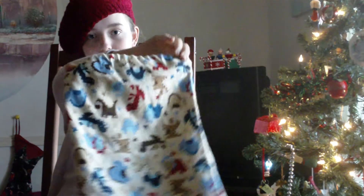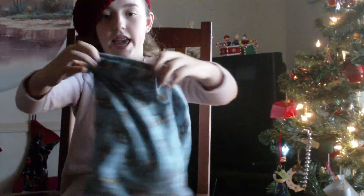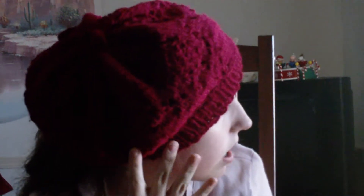First off, if you have a knitter, you can make them project bags. This one's made out of flannel and has dinosaurs on it — it's a drawstring bag. This one has monkeys and also has a drawstring and it's lined. Another gift is a beret — this one I knitted, made out of Red Heart yarn. I made this for my mom for Christmas. It's a French beret.